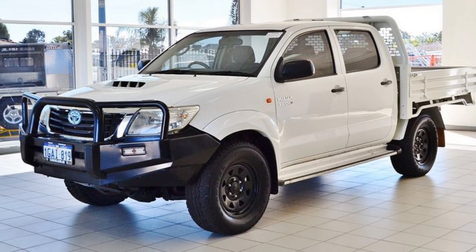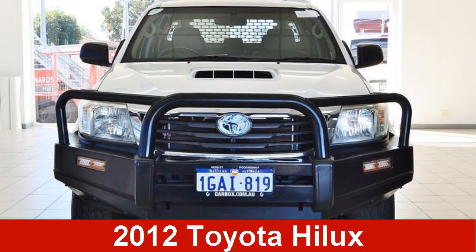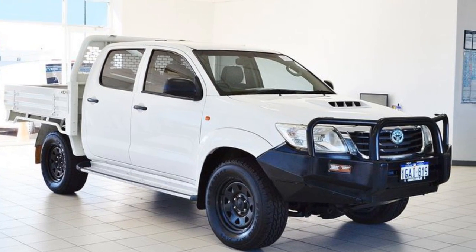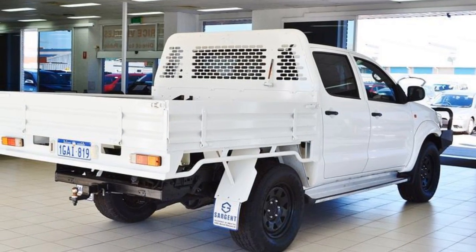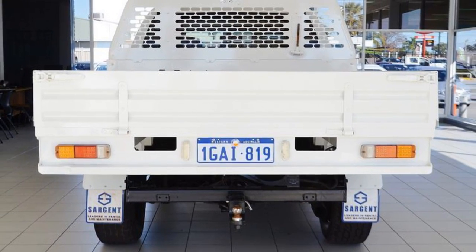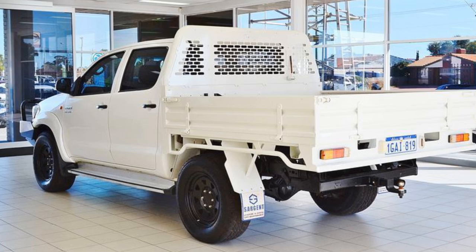Be the envy of your friends in this 2012 Toyota Hilux. This Hilux has a reliable 3.0-litre engine that gives you more control with its manual transmission. The attractive white exterior is complemented by its stylish interior.